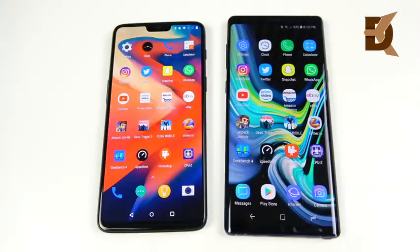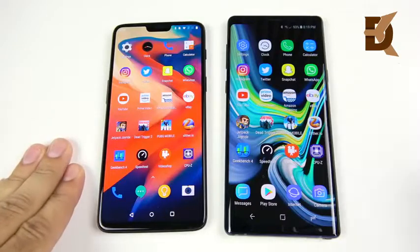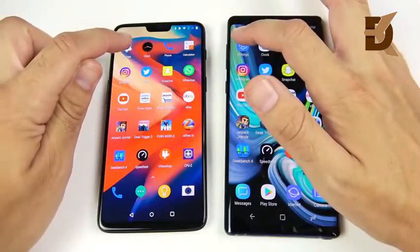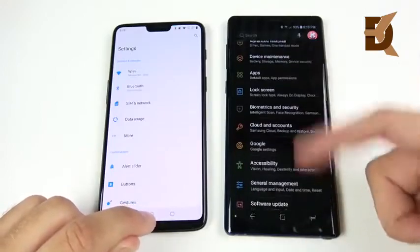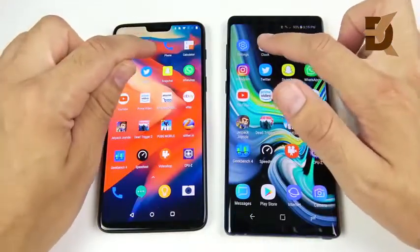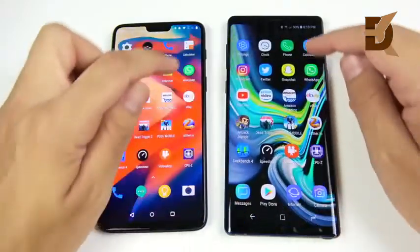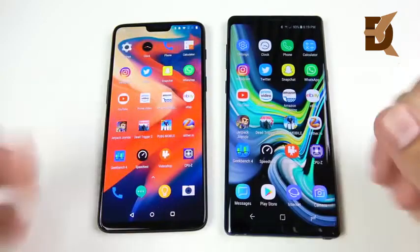We've arrived at the application portion of the speed test. On the left: 8 gigs of RAM, 128 gigs of storage, Snapdragon 845. On the right: 8 gigs of RAM, 845, 512 gigs of storage. Let's begin with Settings — and you can see that's the OnePlus 6. Let's go into Clock — about the same, maybe slightly to the 6. Phone — slightly to the OnePlus 6. Calculator — again, the animation a little quicker on Oxygen OS.